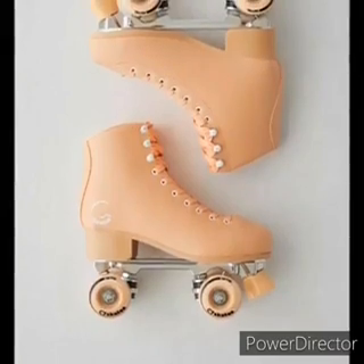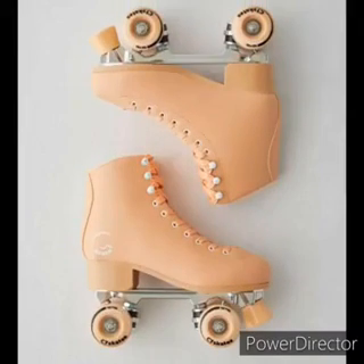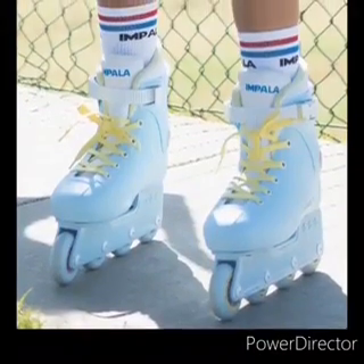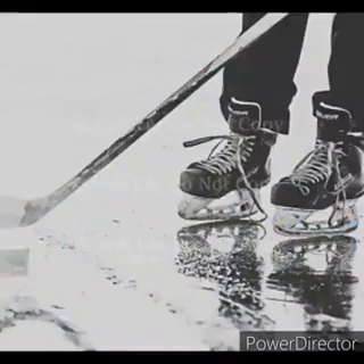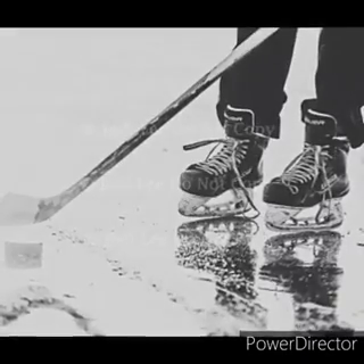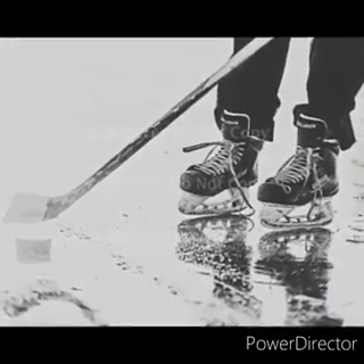You also get different rollerblades, like these ones — they have four wheels, two next to each other. Then you have these rollerblades, where the wheels are all behind each other. And then you get ice blades. You can play ice hockey with them.